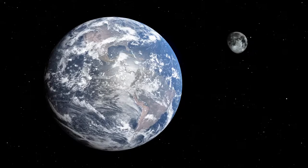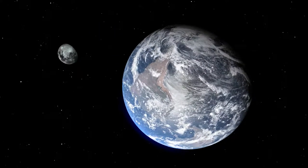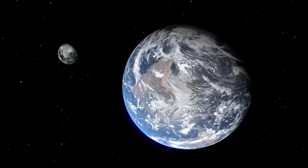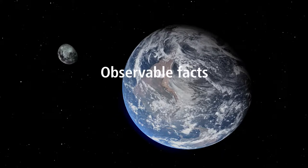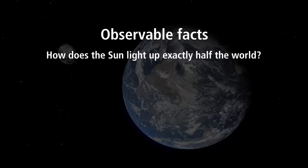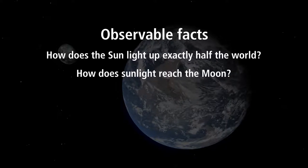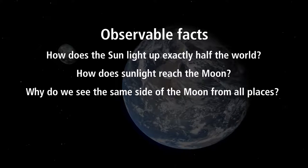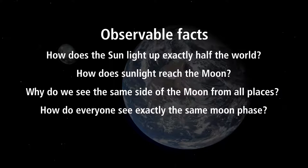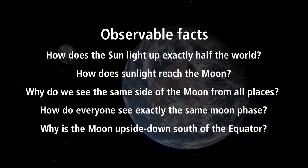In the heliocentric model this is not a problem, because we all look at a moon that is tightly locked to the earth, about 384,000 kilometers away, and we are on a globe. How does the sun light up exactly half the world? How does sunlight reach the moon? Why do we see the same side of the moon from all places? How does everyone see exactly the same moon phase? Why is the moon upside down south of the equator?